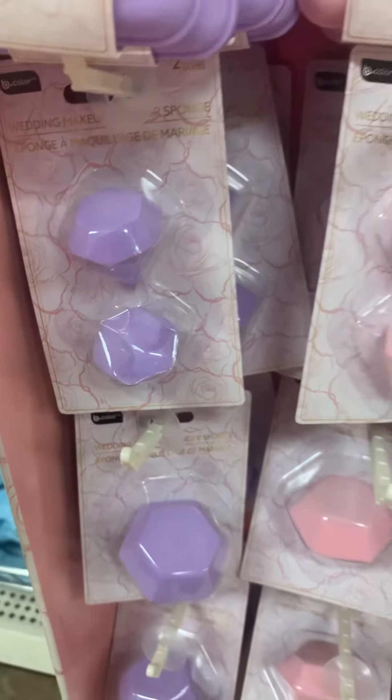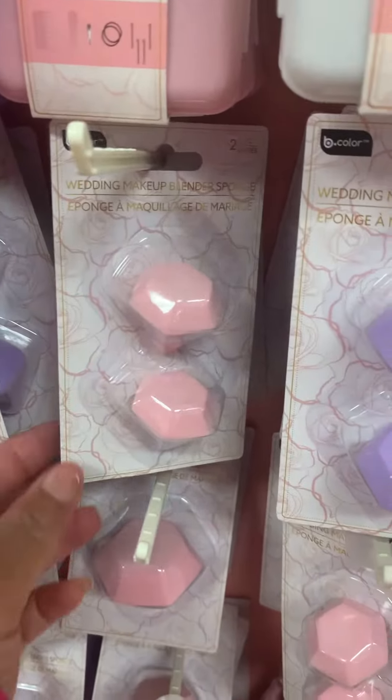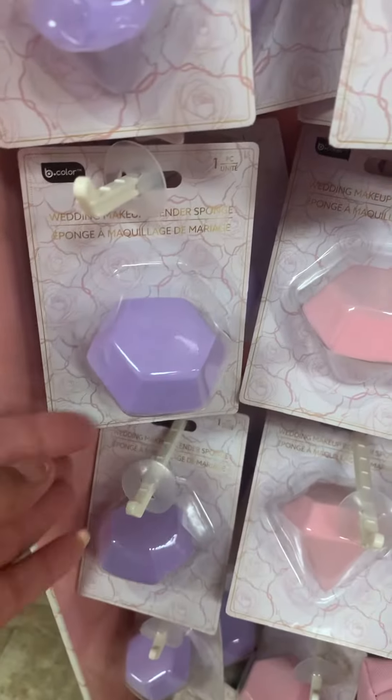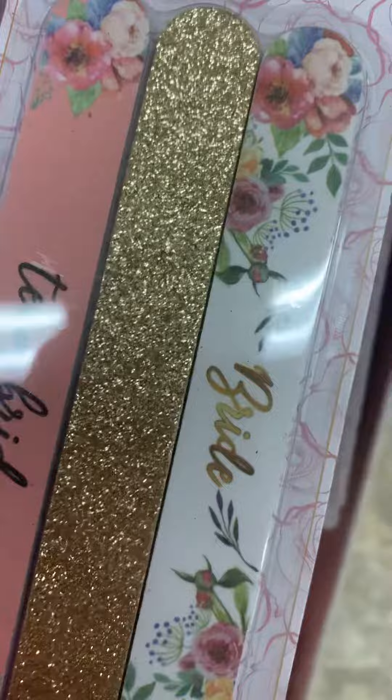They have these little makeup sponges that are shaped like diamonds. They have the tiny ones in pink and purple, then they got your bigger ones. Then they got some nail files that say 'Teen Bride' and 'Bride.'